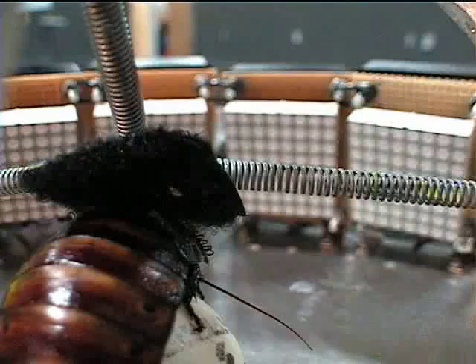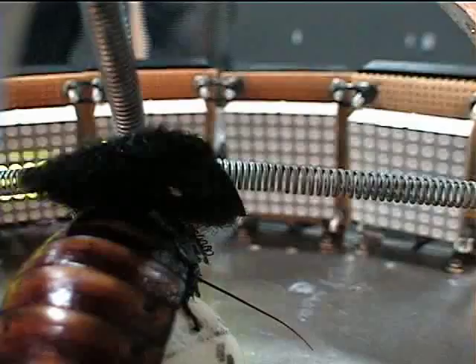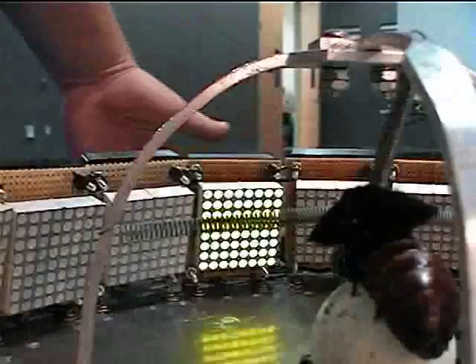The robot also features a navigation and sensor system to help the insect avoid smashing the robot into nearby objects. An array of distance sensors looks out in front of the robot. When an object is a few feet in front of the robot, the sensors detect the object and shine lights toward the insect from the direction of the obstacle.